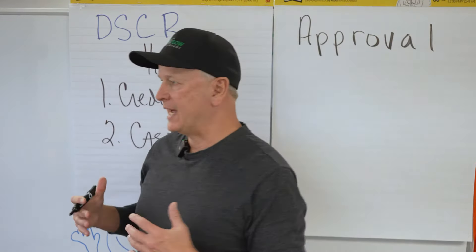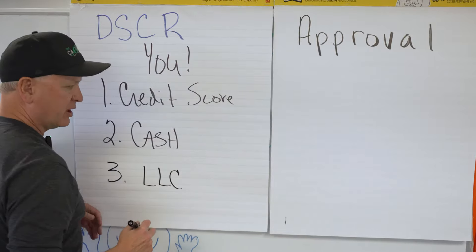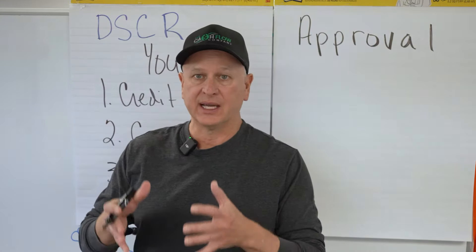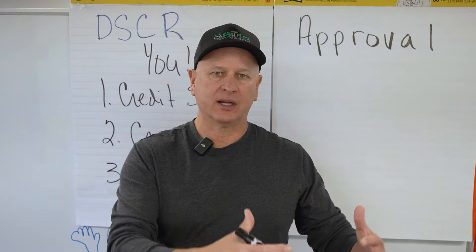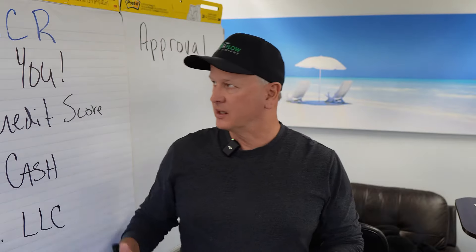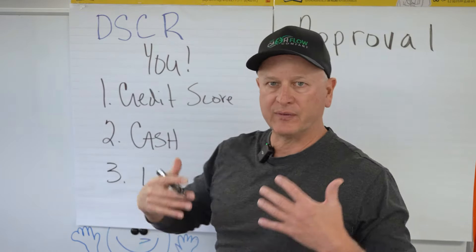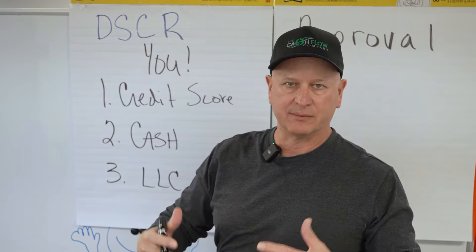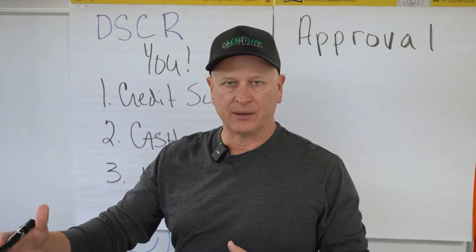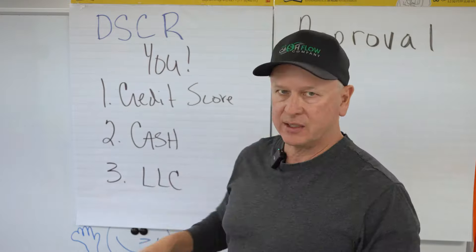Number three: when looking at getting pre-approved, we're going to look at your LLC — is your company set up correctly? Do you have a company? Is it ready to go? Do you have all the documents ready so it's easy to put that property under contract under your LLC? So when looking at a DSCR purchase approval, first get pre-approved: make sure your credit score is as high as possible, make sure you have the cash for the down payment, closing costs, and any required reserves, and make sure your LLC and company are in order so you can put the property in the LLC when you do the contract.